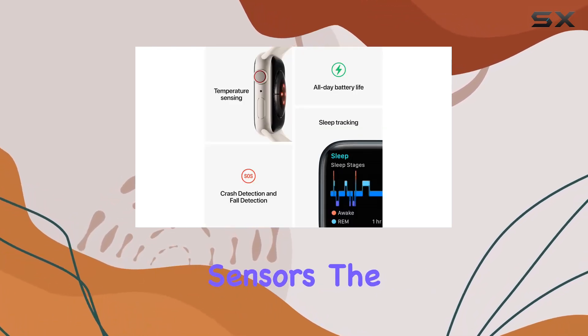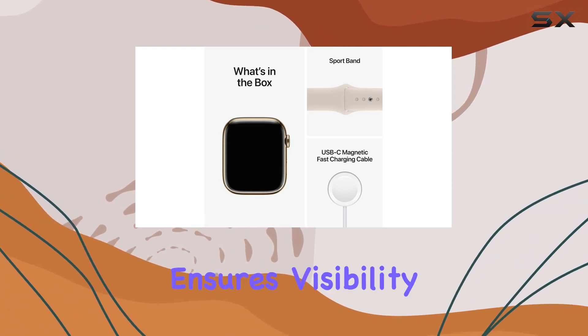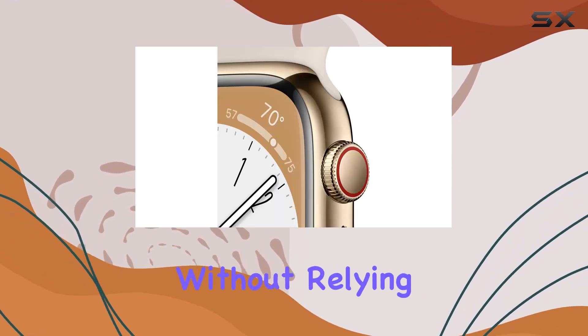Starting with its advanced sensors, the Series 8 provides unparalleled insights into your health. The always-on retina display ensures visibility at all times, while the cellular connectivity feature allows you to stay connected globally without relying on your iPhone.